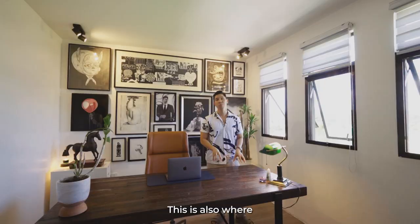This is the office. This is also where we display our collection of black and white paintings.